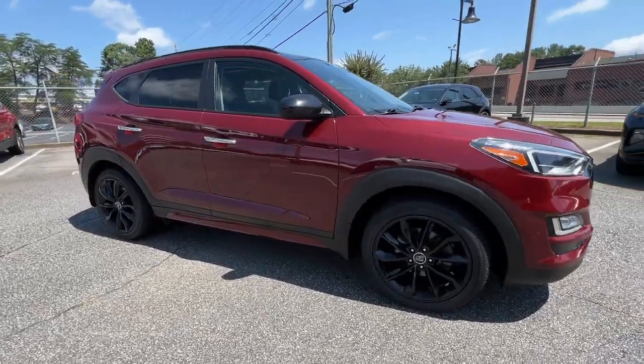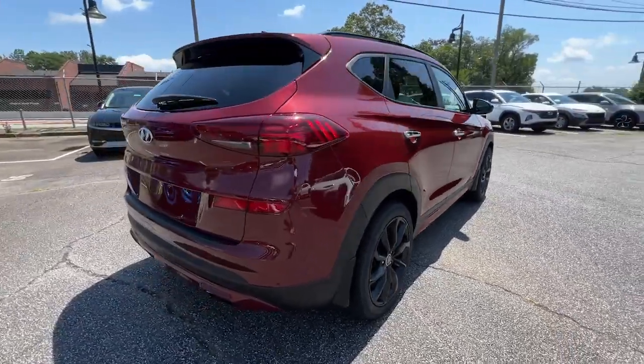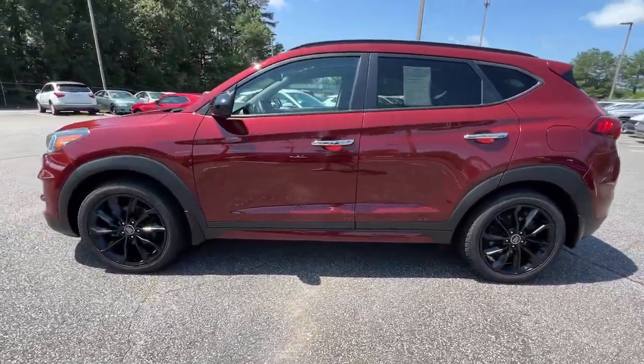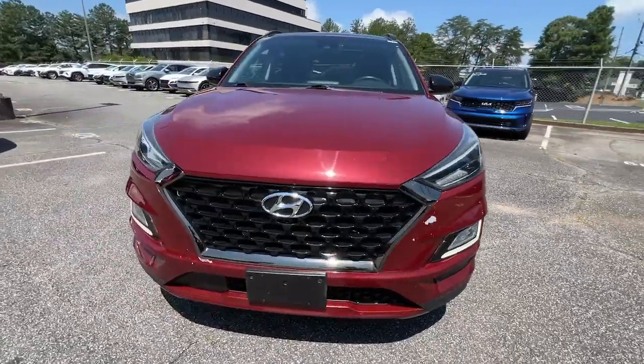Can you see yourself in the 2019 Hyundai Tucson? With less than 60,000 miles on the odometer, this vehicle provides excellent value. Choose the compact crossover that delivers an outstanding combination of quality, comfort and safety — the Tucson.